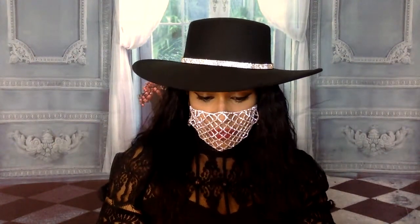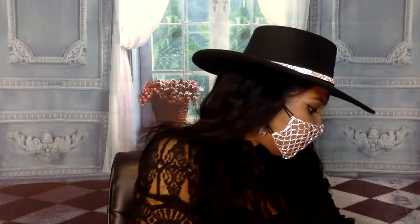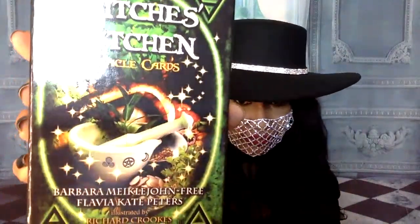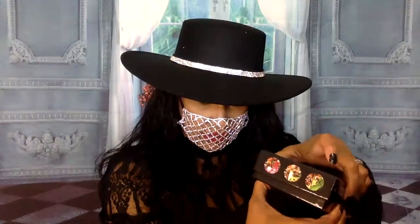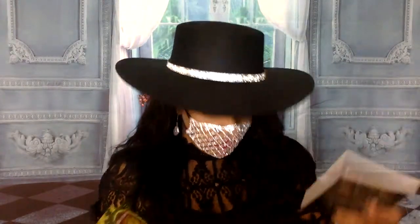I'm going to open these up. First I'm opening the Witch's Kitchen Oracle. These look very interesting. All right, so here are the cards. They come in this green glossy box.